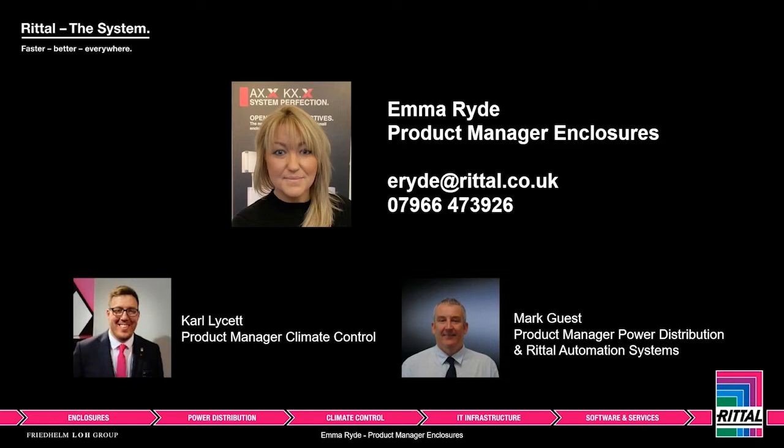My name is Emma Ride and I'm the Product Manager for Enclosures here in the UK. We also have two other PMs alongside me: Carl who covers our climate control sector, and Mark who is responsible for power distribution and our automated solutions. Both colleagues also regularly run webcasts, so please keep an eye out on social media. Any you've missed are uploaded to our website or the Rittal UK Limited YouTube channel. I will be answering questions at the end — please send them in via the chat function.